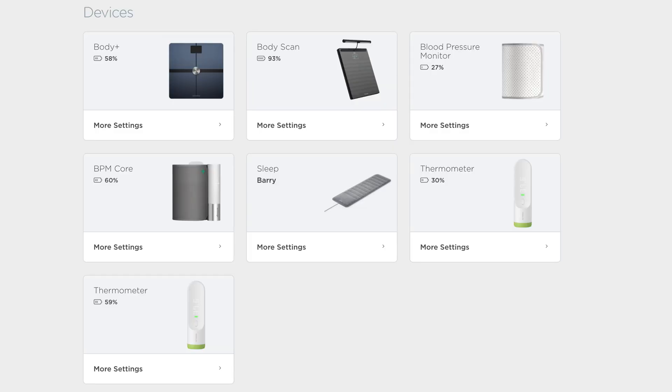I have most of the devices Withings make. I don't have the smart watch, but if I was looking for a discreet watch they make some very elegant ones — you could wear them under a tuxedo and they still get your heart rate. They do a thermometer I use on a daily basis, two types of blood pressure monitor, a sleep mat that goes under your bed and measures various things, and various smart scales. All the data captured goes into the Health Mate app.